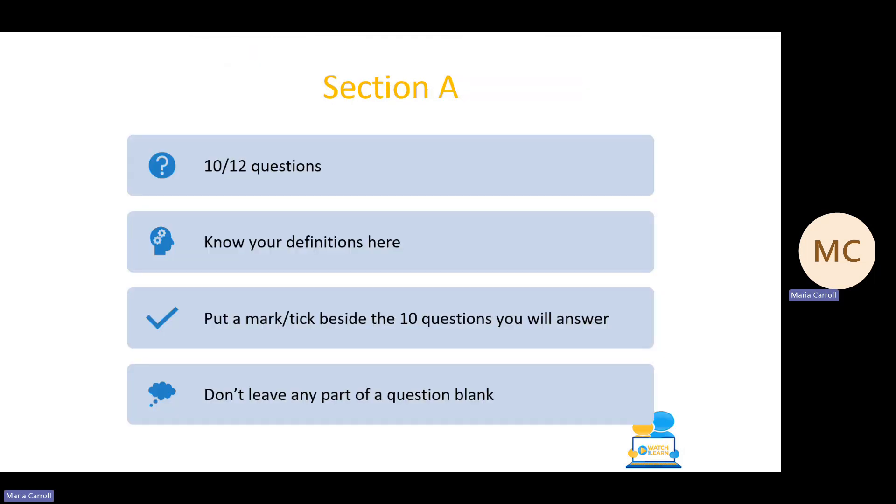Taking a closer look at Section A — the short questions — you have to answer 10 out of 12, not forgetting you will have some options and choice within some of those questions. It's really important for Section A that you know your definitions. Usually each question will cover just one topic. Spend your five minutes at the start putting a tick beside the 10 questions you feel best able to answer. Crucially, don't leave any part of a question blank — a blank answer gets zero marks, but writing something gives you a chance of getting some marks.